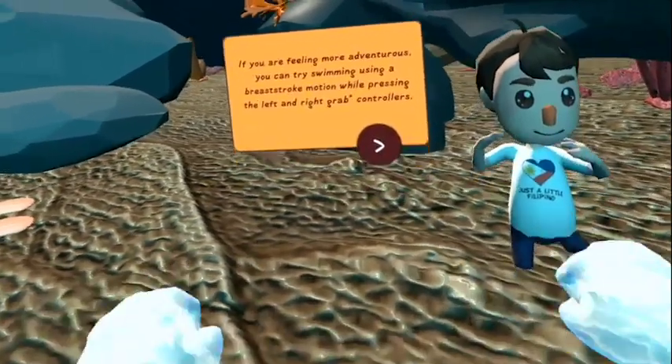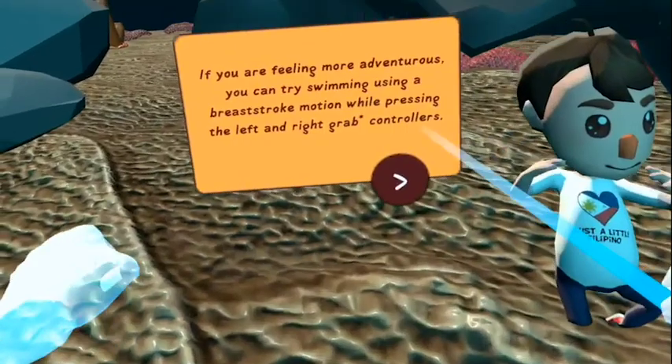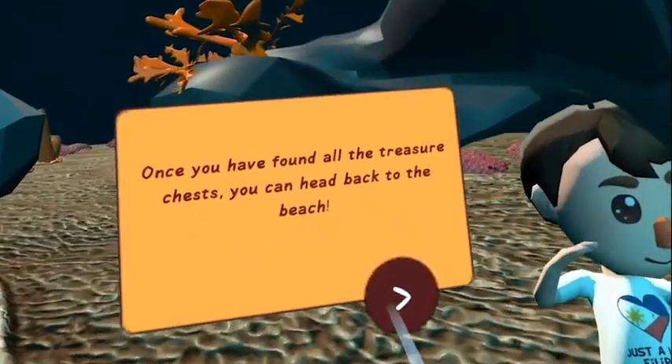You can use the left joystick to move around the water. If you are feeling more adventurous, you can try swimming using a breaststroke motion while pressing the left and right trigger on the controller. Once you have found all the treasure chests, you can head back to the beach.